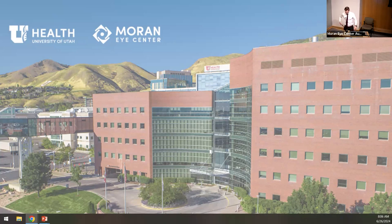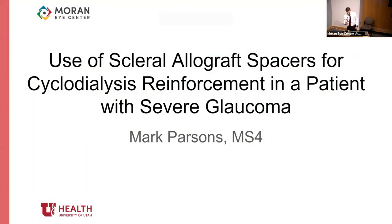Good morning, everybody. I'm Mark Parsons from the deep south of Utah. I'm excited to talk on this topic. I will be talking about a case of a patient I met with glaucoma who underwent this procedure. It was a cyclodialysis with this new device — a scleral allograft spacer — that I was able to see with Dr. Chaya.